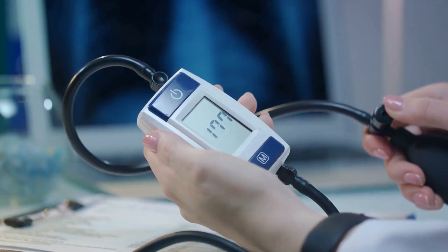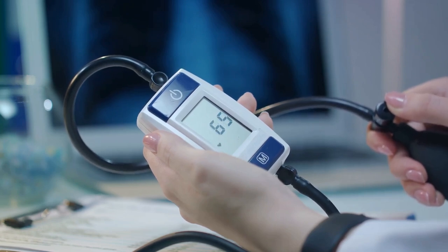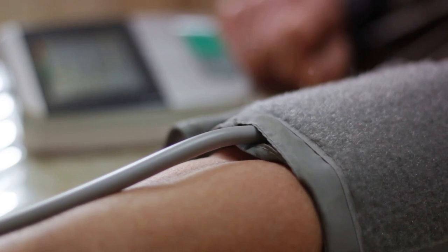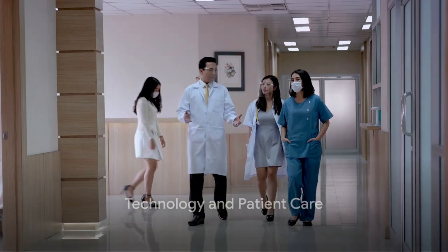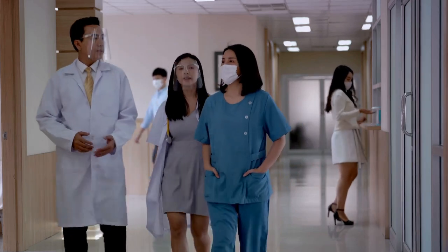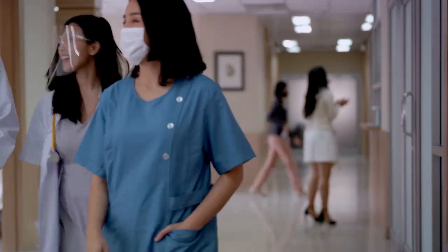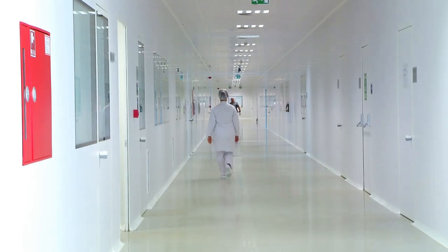Hospital-grade monitors offer programmable settings for multiple readings at variable intervals and ample memory capacity to recall previous measurements. These features facilitate continuous patient monitoring and contribute to a more comprehensive understanding of a patient's health status. However, technology is only as good as its maintenance — regular calibration and a diverse range of cuff sizes are essential to ensure accuracy across a wide range of patients.